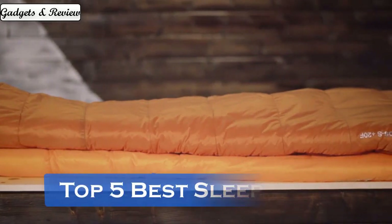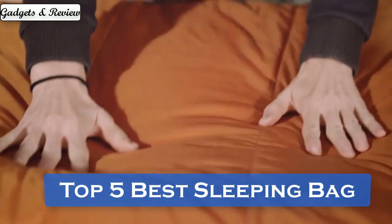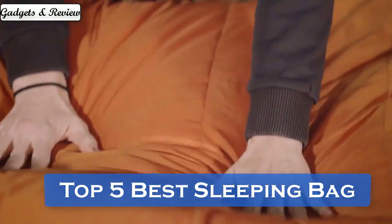Hey, today we are reviewing the top 5 best sleeping bags. So let's get started.